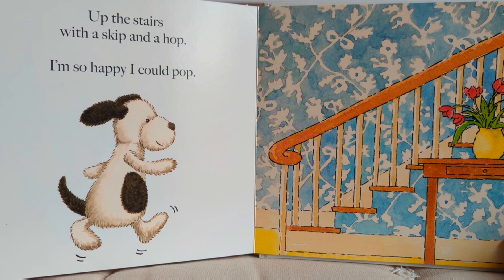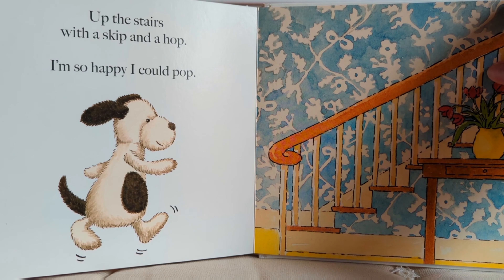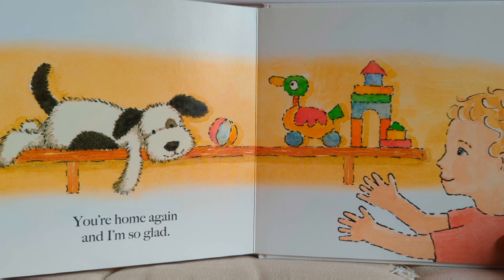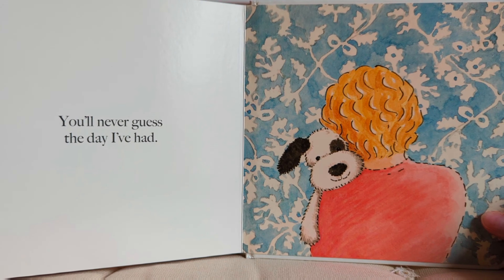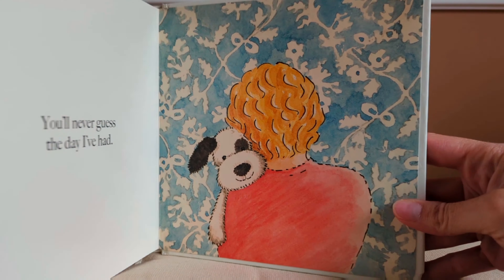Up the stairs with a skip and a hop. I'm so happy I could pop. You're home again and I'm so glad. You'll never guess the day I've had. The end.